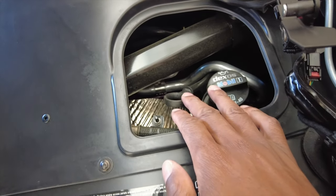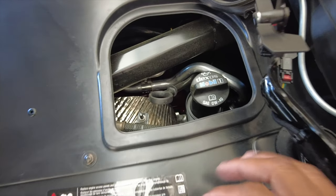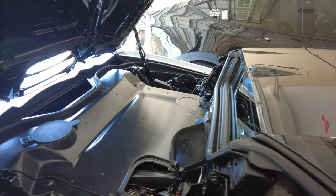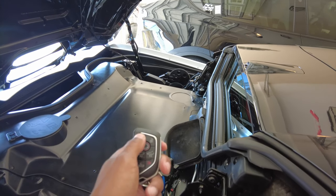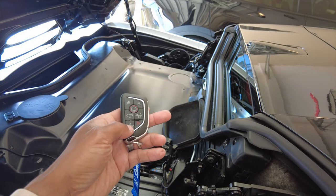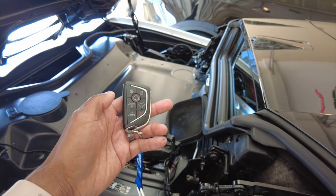We've got our oil dipstick, so we're going to check the oil and find out how low it is or if it's where it's supposed to be. With the remote, you hit the lock button once, tap once on the convertible opener, and on the second tap hold it down.